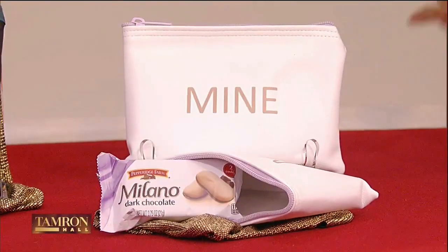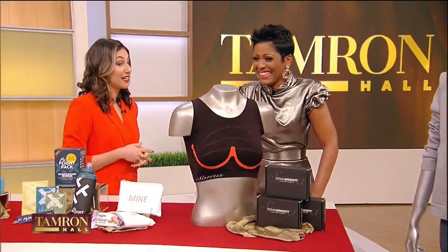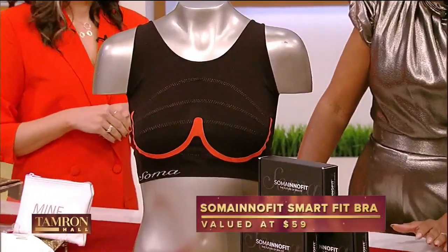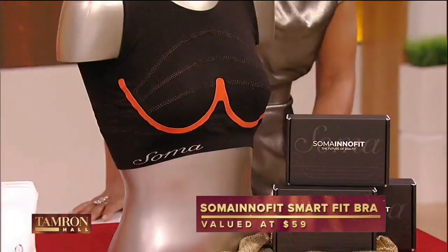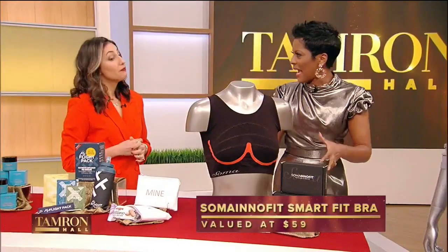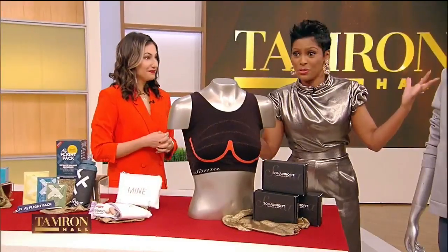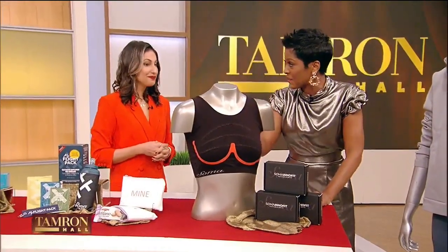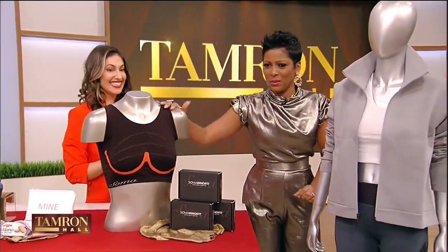Do you have a hard time finding a bra that fits? We have Soma here with their award-winning SmartFit bra. You put this on, connect to your phone's Bluetooth, and it curates beautiful bras that fit precisely to you. You put this on, hook it to the app, and it will tell you your exact size. One of the jobs I had — I used to work at a lingerie store — and it's the number one thing we know we get wrong over and over. So this gives you your precise bra size. Soma is incredible. I'm going to do the bath bomb after the show and then a bra fit.